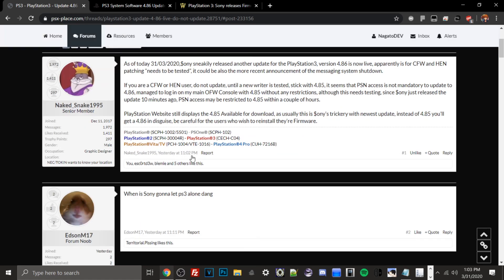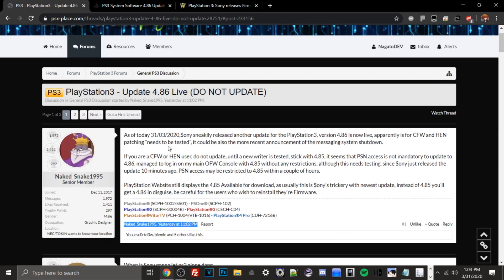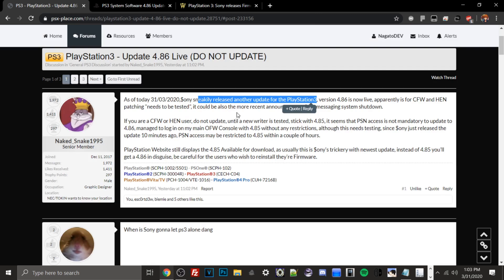As showcased here, this article was written literally yesterday at 11:02 p.m. EST, and you can see that on March 31st, 2020, Sony sneakily released another update for the PS3. Version 4.86 is now live and apparently custom firmware and HEN patching needs to be tested. That's what I was just saying in terms of HFW being on 4.86, and if that does come out or if 4.86 is patched, I will make another update video.